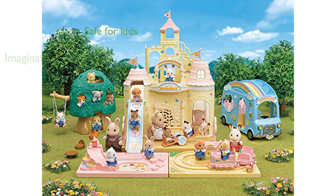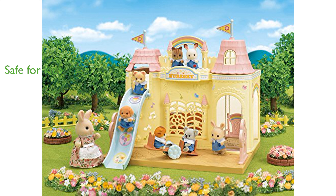The set is designed for children aged three years and above, making it a safe and suitable choice for young kids. With 26 pieces included, this nursery school play set offers a comprehensive and engaging play experience.